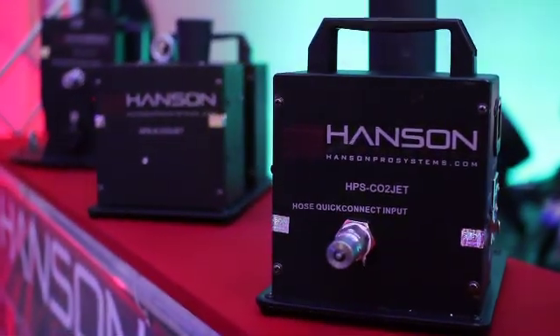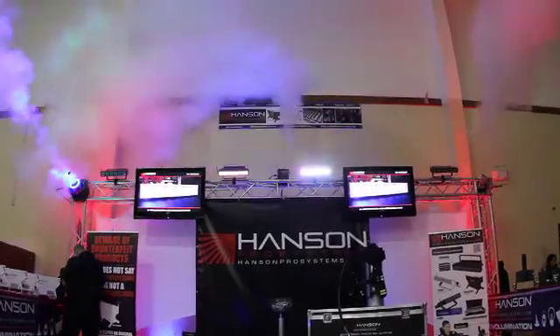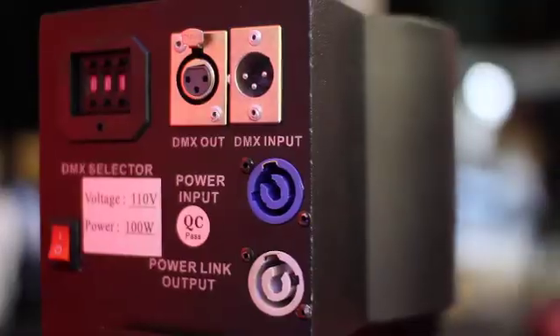Did you know that Hansen Pro Systems also designed and engineered a full line of innovative CO2 products? What sets us apart from the other CO2 products on the market?